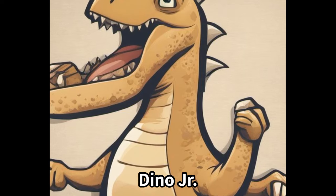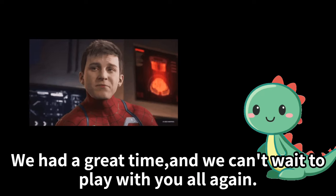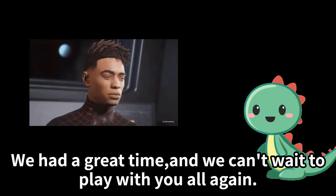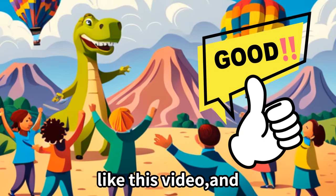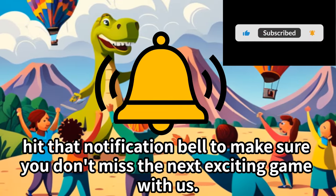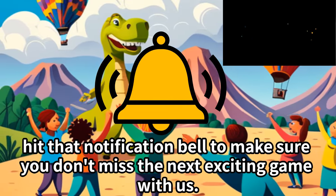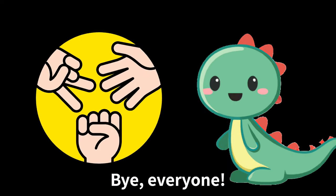We had a great time and we can't wait to play with you all again. So don't forget to subscribe and like this video. Hit that notification bell to make sure you don't miss the next exciting game with us. See you next time! Bye, everyone!